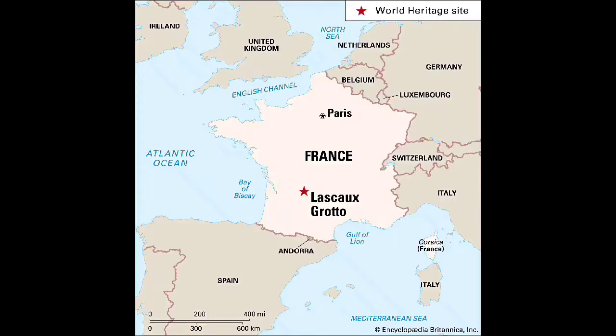Cave paintings can be found all over the world, but if you go to Lascaux, France, you can find some of the world's best known cave paintings.